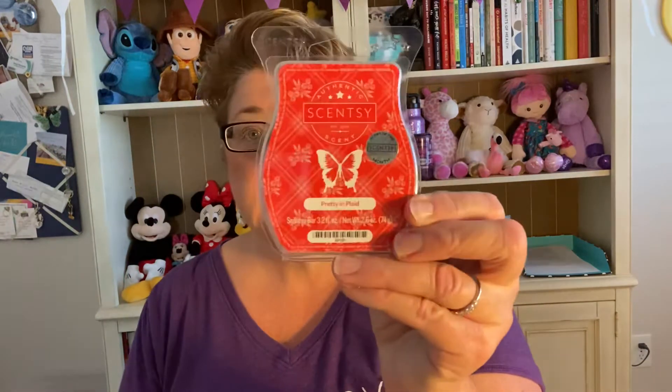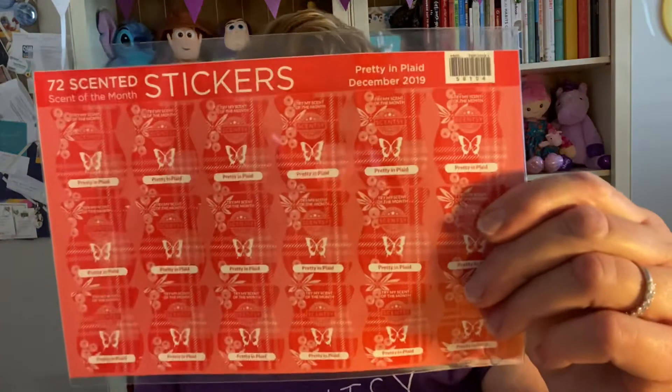We also get, as consultants, a kit. Our kit includes nine of these bars — I've already blown through one of them, and I'll tell you why in a minute. It's incredible. It has 72 rub-and-sniff stickers, and if any of you get mail from me, I always put one of those on my mail. Pretty in Plaid Room Spray is also included, and we always get a tester in that scent.